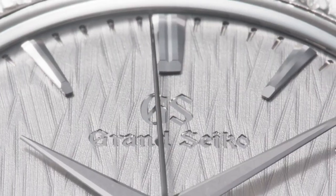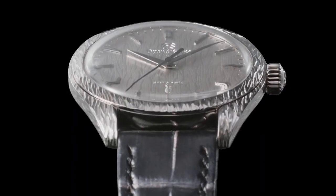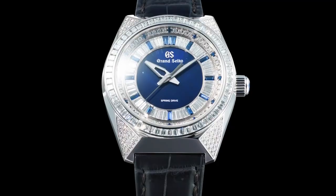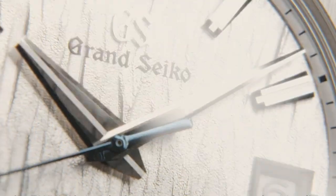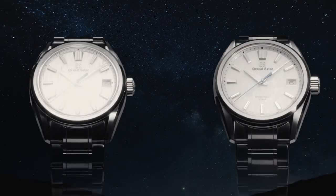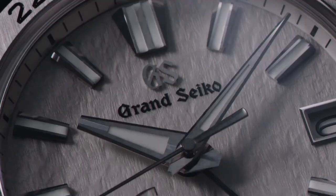Grand Seiko, the renowned Japanese luxury watch brand, has announced its new models for 2023. The Grand Seiko 2023 new models showcase the brand's commitment to precision, innovation, and exquisite craftsmanship. With its impeccable reputation for creating high-quality timepieces, Grand Seiko's new models for 2023 are expected to continue to push the boundaries of watchmaking technology and design.